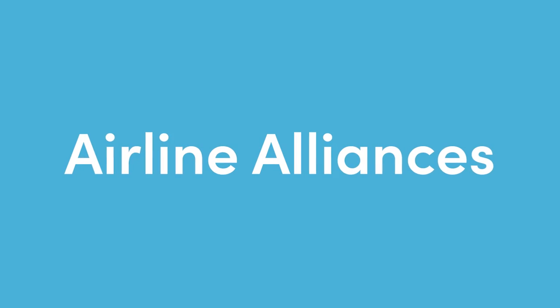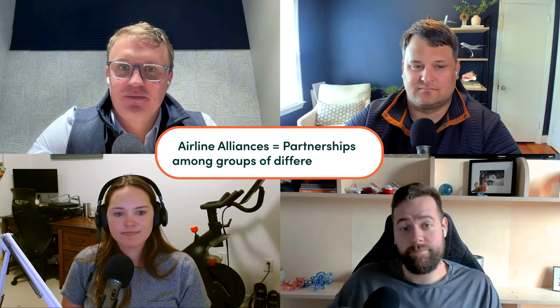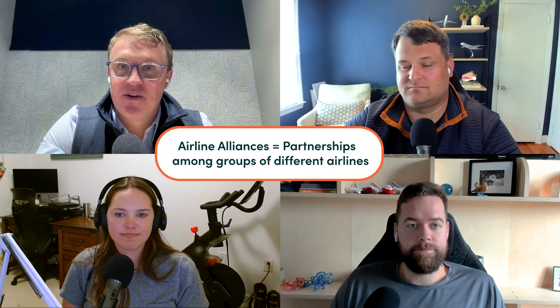Let's talk about redeeming points and miles, starting with airline alliances. Before we get into the details of how to book an award ticket using airline partners, it's important to understand what airline alliances are and how they work. Airline alliances, put very simply, are just partnerships among groups of different airlines that are designed to help those airlines work together to better serve their customers.